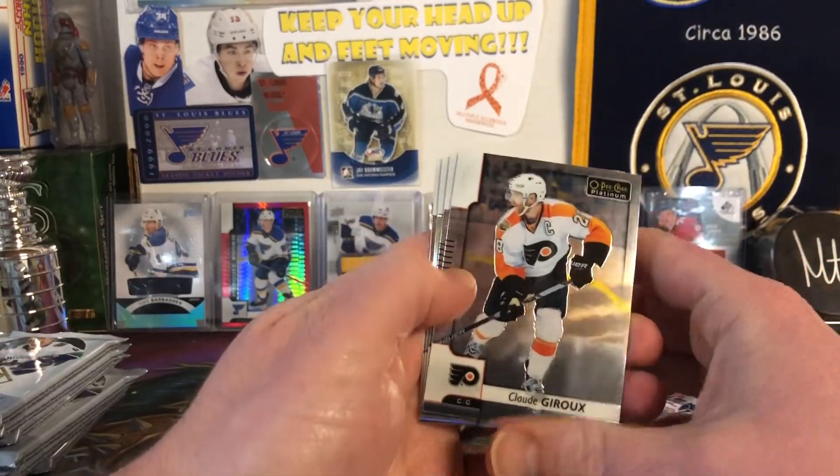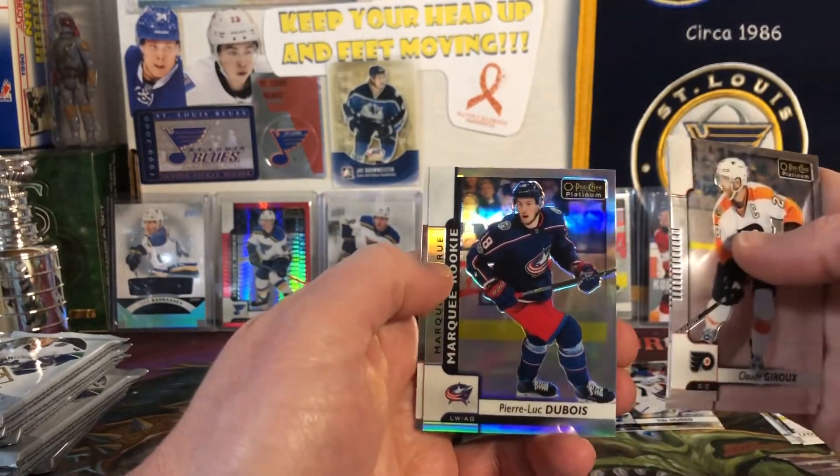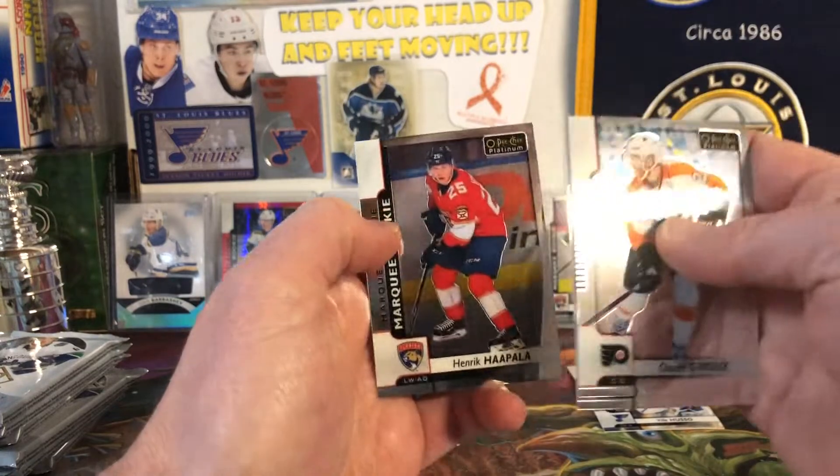We have Claude Giroux, Carey Price, Marquee Rookie Pierre-Luc Dubois Rainbow, and then a Henrik Hoppala. Let's go with that.